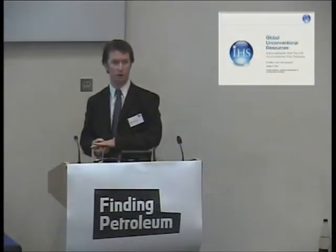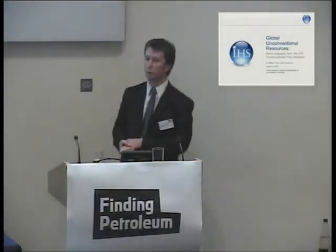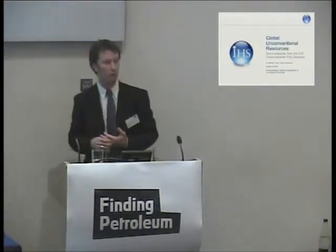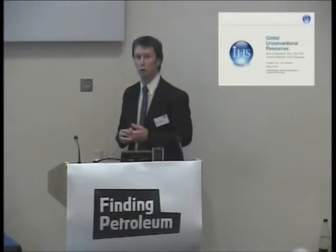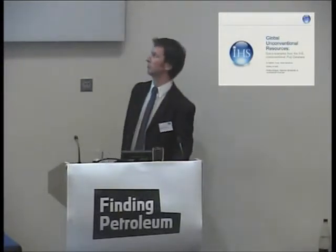I'd like to start by thanking you all for coming today to listen to what promises to be a very interesting series of talks in this developing field of unconventional resources. I'd like to thank Finding Petroleum for inviting IHS to present some of our work. This is partly a promotional talk for the products we're developing, but I hope there's also a solid technical background to my talk.